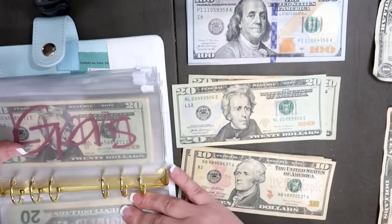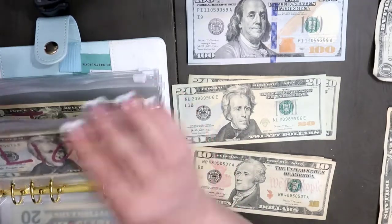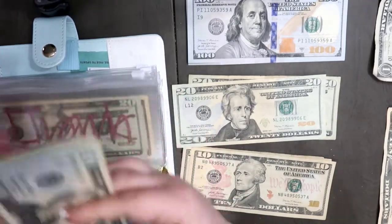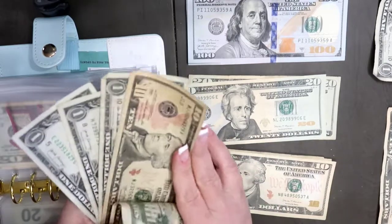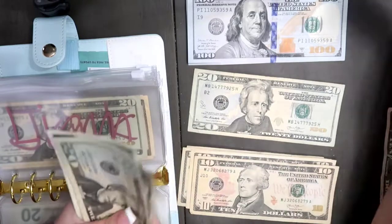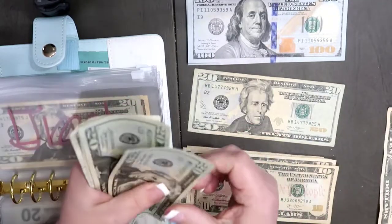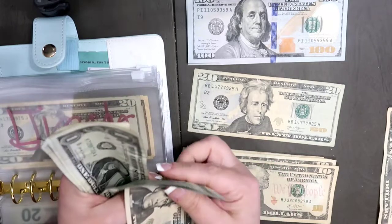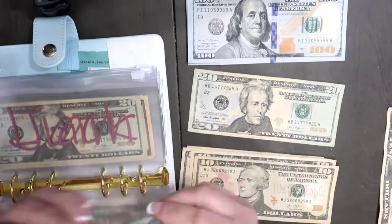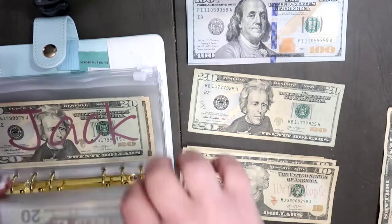We have nothing in my miscellaneous, and nothing in the gas sinking funds. Liam is getting $10 — so I'm going to pull this $10 bill out and replace it with a $20, and I'm going to put his little $1 bill from grandma in here. So he's got $44 in there.